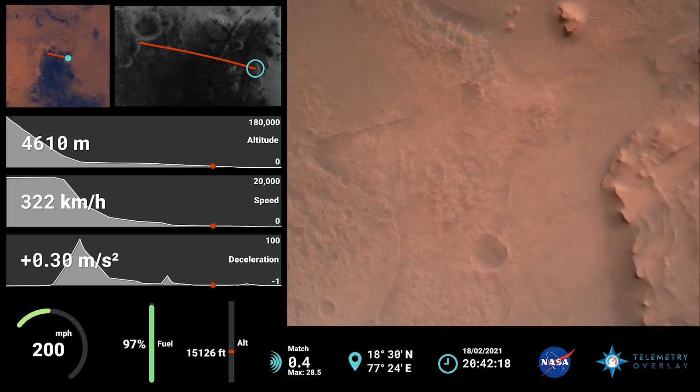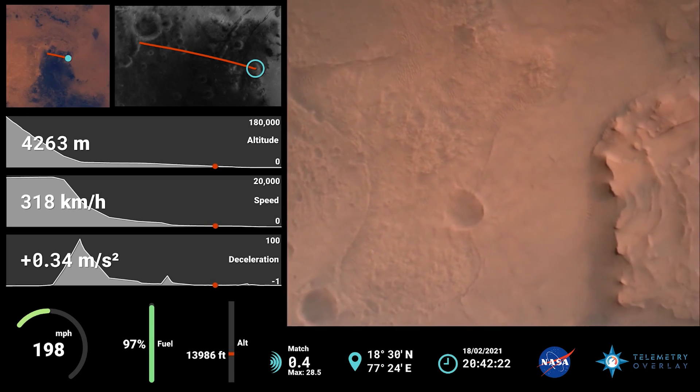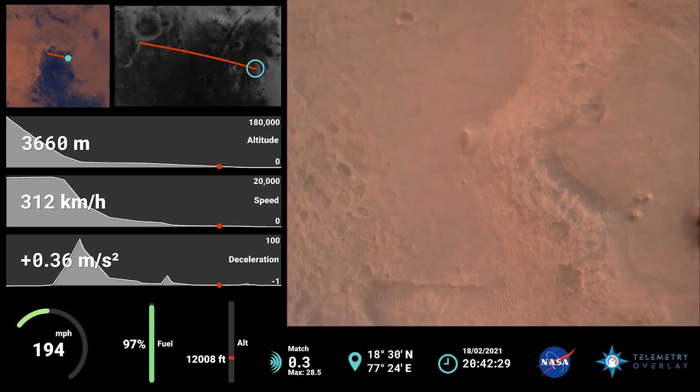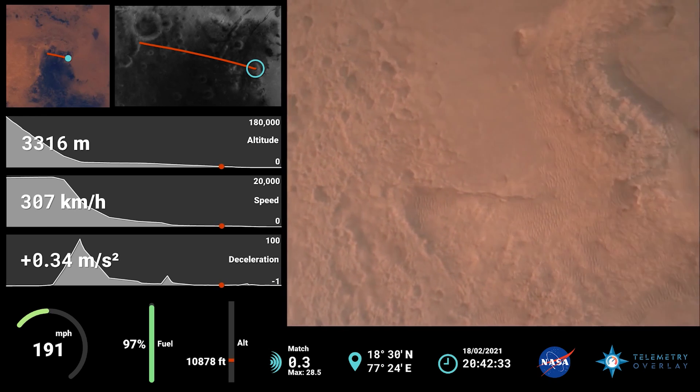Perseverance is continuing to descend on the parachute. We are committing upon the initialization of terrain relative navigation, and subsequently the timing of the landing engines. Current velocity is about 90 meters per second at an altitude of 4.2 kilometers.